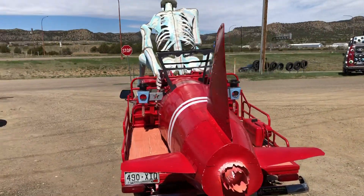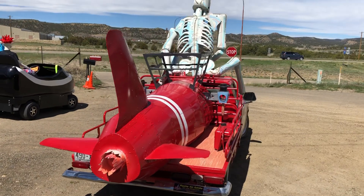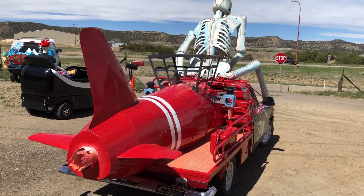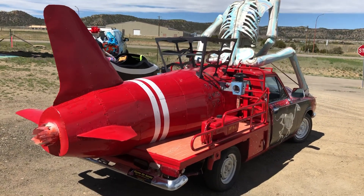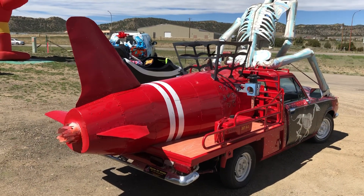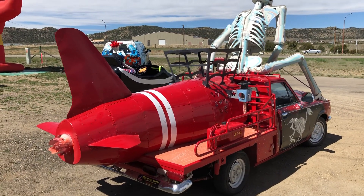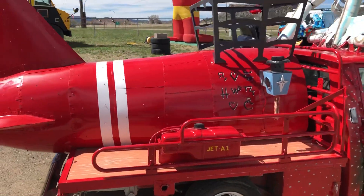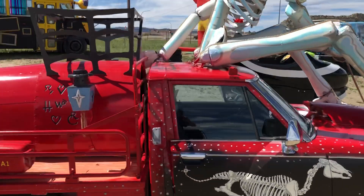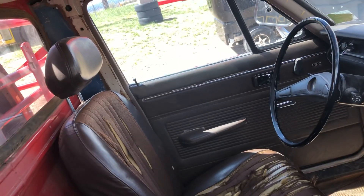I'd love to go for a drive in this thing. I'll try to find out the make and model of this vehicle — I'll ask the guy inside. The inside looks pretty normal. Yeah, the inside is very normal.